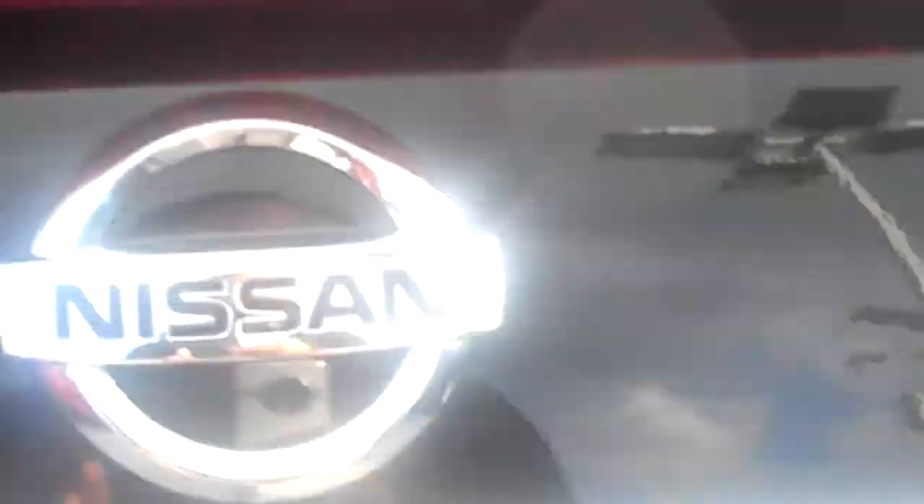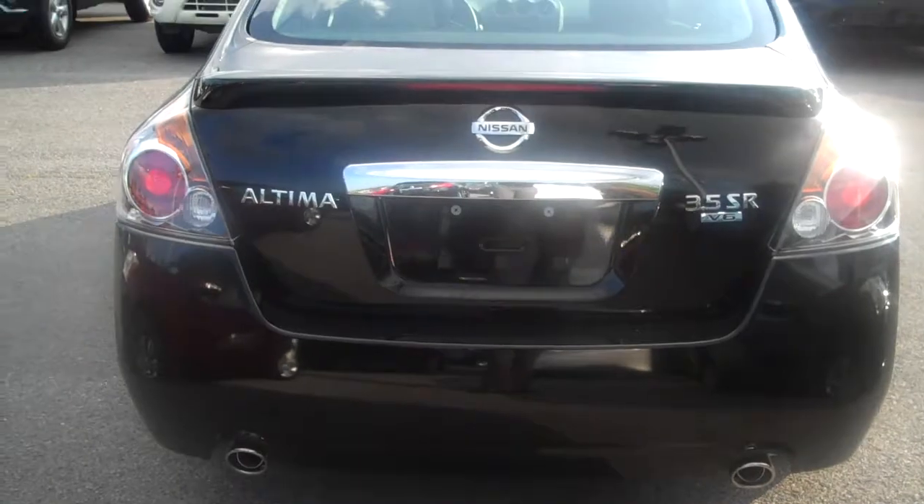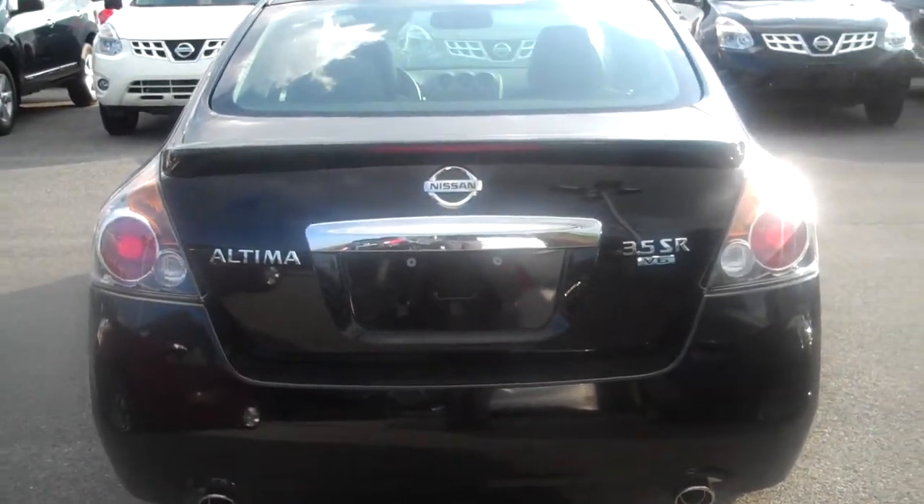So Herb, go ahead and give me a call when you want to schedule a no-hassle, no-obligation test drive of this wonderful Nissan Altima SR. Have a good day and thank you so much for watching.